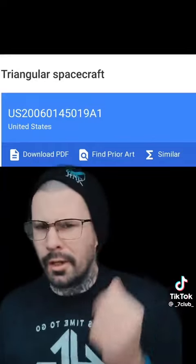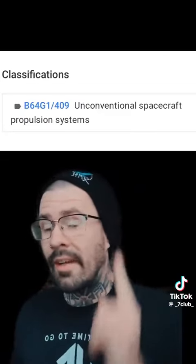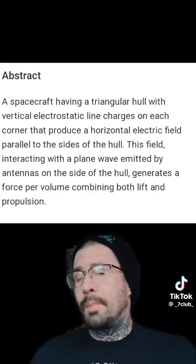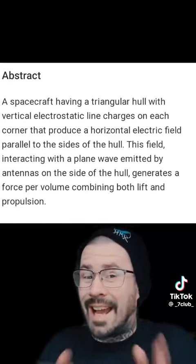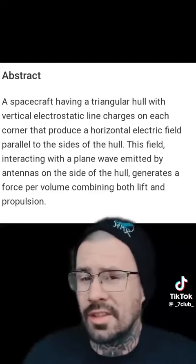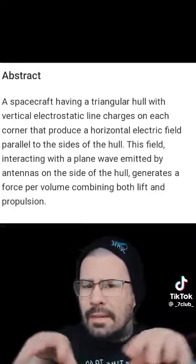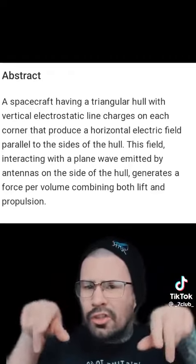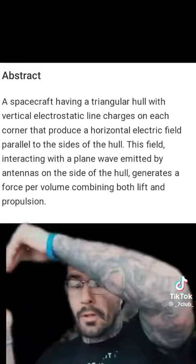So then I came across this thing, which is a US patented triangular spacecraft that uses what is called unconventional spacecraft propulsion systems. It's a spacecraft having a triangular hull with vertical electrostatic line charges on each corner that produce a horizontal electric field parallel to the sides of the hull. This field interacting with a plane wave emitted by the antennas on the sides of the hull generates force per volume combining both lift and propulsion.